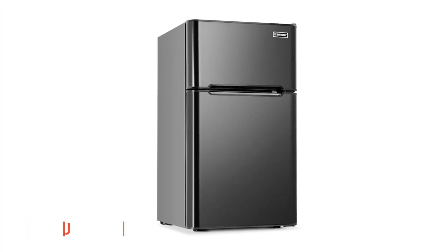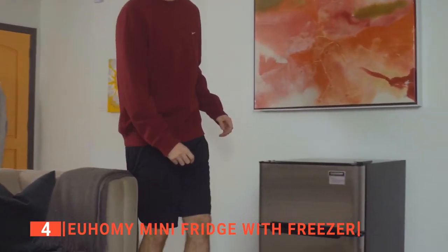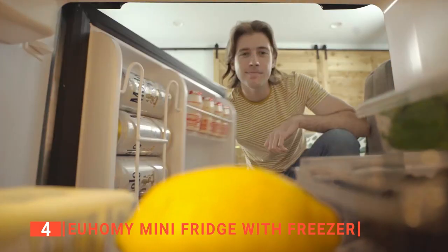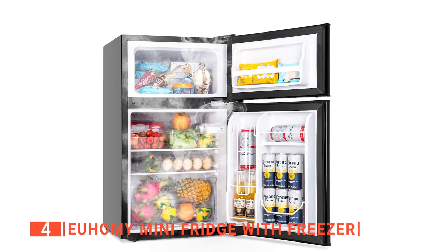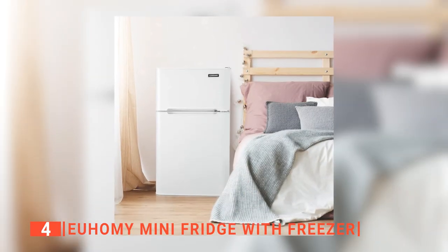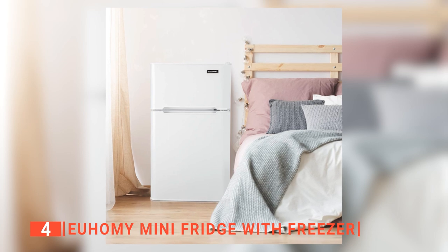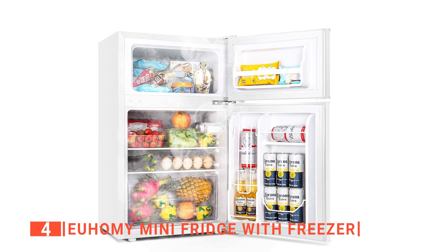Up next in fourth place is the Yuhomi Mini Fridge with Freezer. If you are looking for a refrigerator with a good interior storage design and excellent quality, look no further than the Yuhomi Mini Fridge with Freezer. This double-door refrigerator has a separate compartment for both fridge and freezer. The freezer has a holding capacity of 0.96 cubic feet, which is large enough to accommodate a big bowl of soup and reserve space to fix some drinks, while the fridge has a capacity of 2.24 cubic feet.